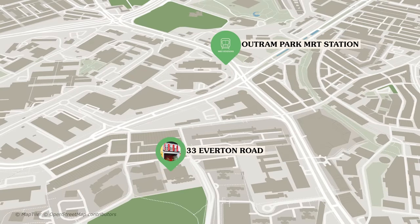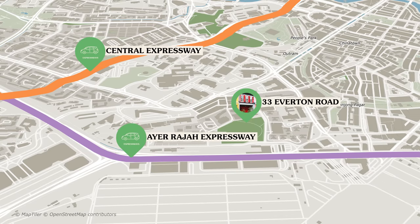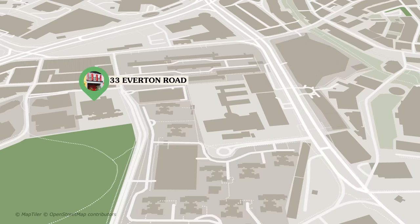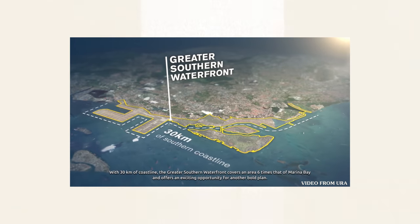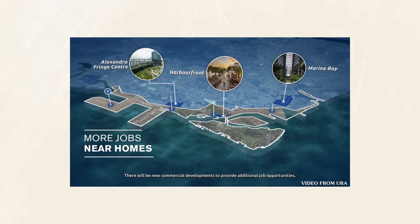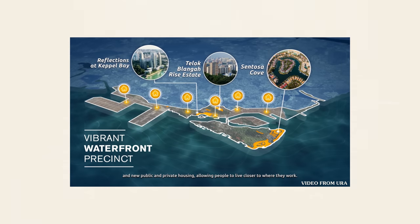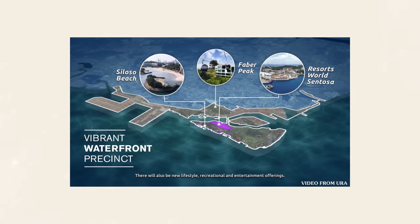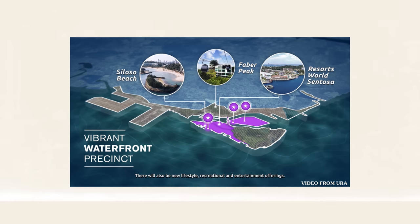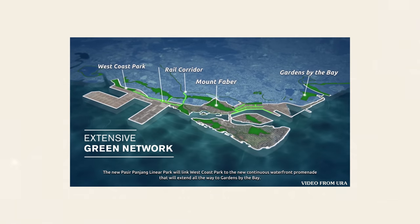With regards to public transport, Outram Park MRT is a 7-minute walk away. For those who drive, the AYE and CTE are right around the corner with subsequent linkage to the MCE and KPE through Keppel Viaduct. For parents, the only primary school within 1km is Cantonment Primary School. Regarding the area's revamp, Tanjong Pagar is considered to be the gateway to the future southern waterfront, which will inject over 9,000 new homes into this space — the idea being to create a live-in population in the CBD with mixed-use developments for live, play, and work. Recreational points will also be constructed in the Marina South, East, and Straits Views area to capitalize on key water bodies and greenery.